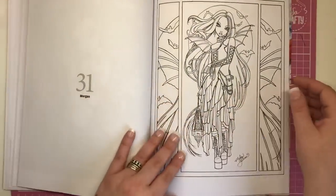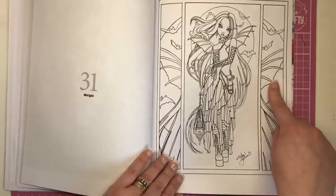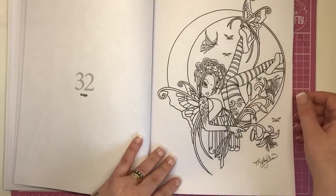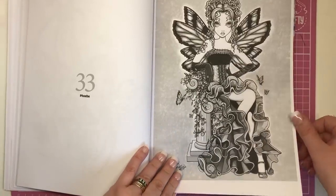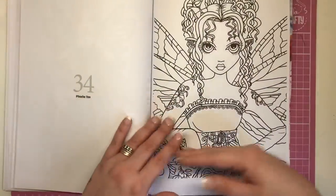This is Melita and Morgan — this kind of reminds me of that art deco look with the panels. We've got Paige, she's sat inside what looks like the moon. And Phoebe — very Grecian this one.